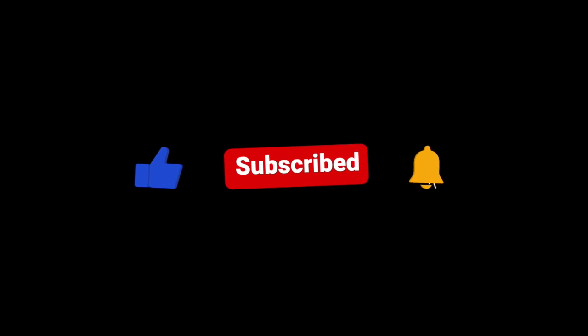Thanks for watching. Please like and subscribe to our channel for more videos and updates.